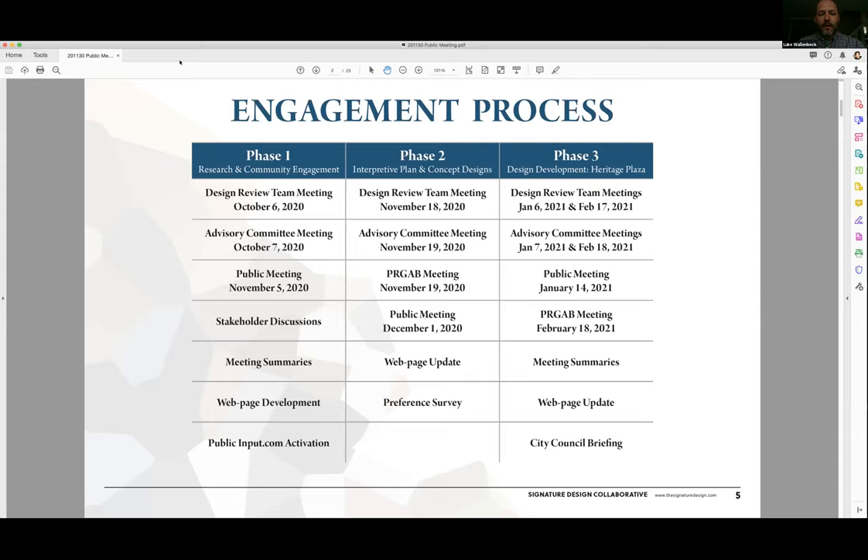January 14th will be the next chance for the public to see our final design concept and our final plan. Then we'll head to the parks board and city council to present those results. With that, I will turn it over to Juliet Cutler to start talking about the messages that we have developed.